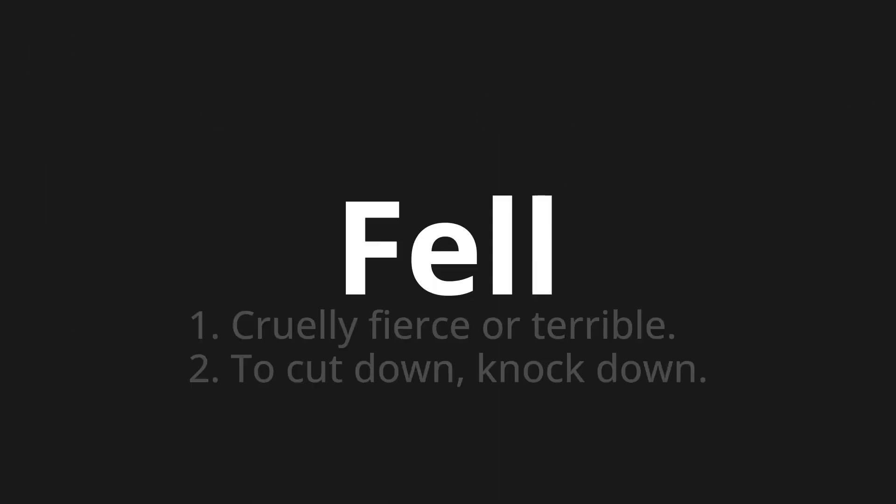Fell — which means: 1. Cruelly fierce or terrible. 2. To cut down, knock down.